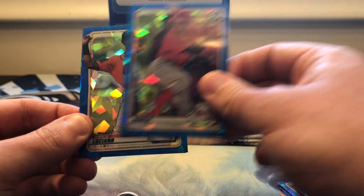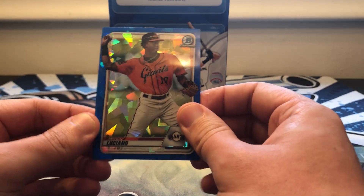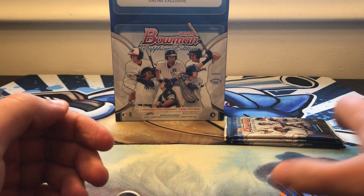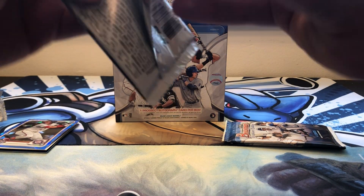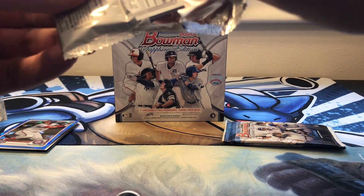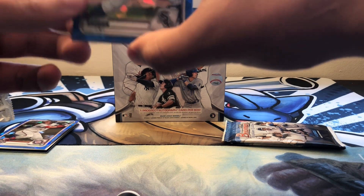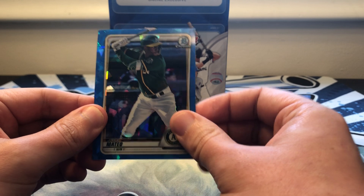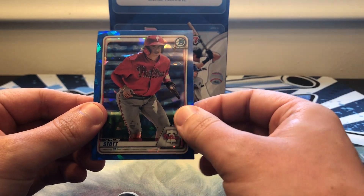Damon Jones, Luis Garcia, Marco Luciano, and Cristian De La Cruz — love that one for my Braves. Andrew Vaughn, Jorge Mateo, and Bryson Stott.